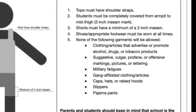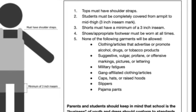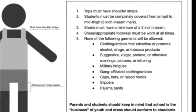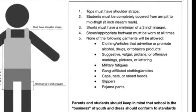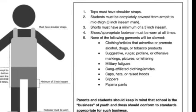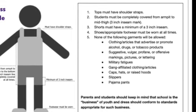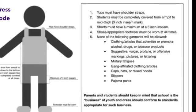No holes revealing your skin are allowed above that three inch inseam mark. You must wear shoes or appropriate footwear at all times. None of the following garments are allowed: no clothing or articles that advertise or promote alcohol, drugs or tobacco products including vaping products, and no suggestive, vulgar, profane or offensive markings, pictures or lettering on your attire.